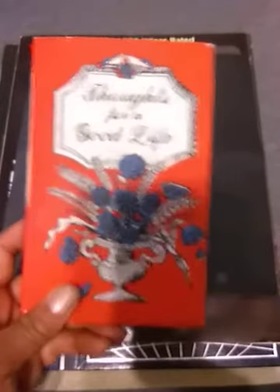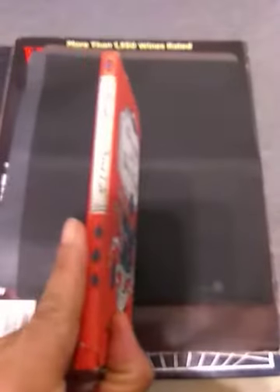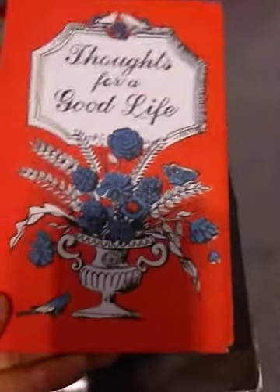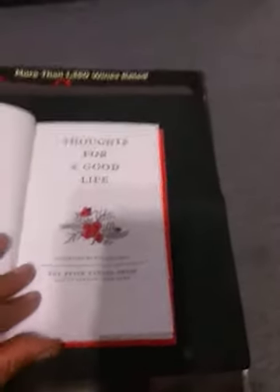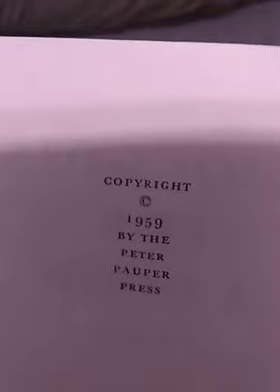I did want to share this — 'Thoughts for a Good Life.' This is a Peter Popper Press book. Sorry about that glare. And that's the back. This is the cover, but if I take off the cover — which I am going to do — the book itself is gorgeous. And this is what it looks like on the back. Isn't that pretty? It has beautiful artwork. Copyright 1959 by the Peter Popper Press. How awesome is that?